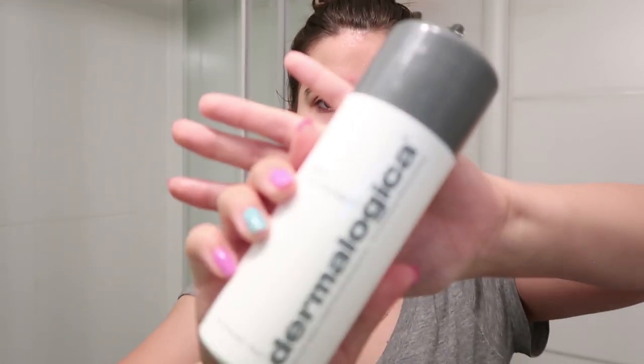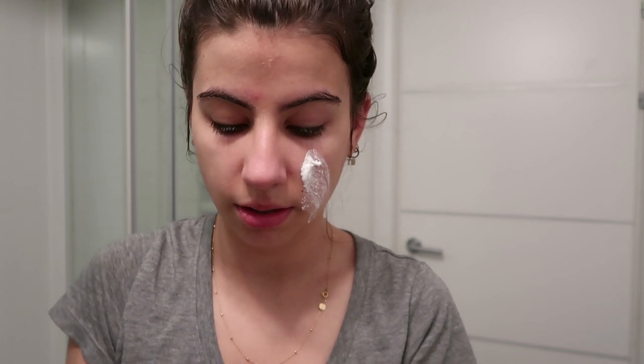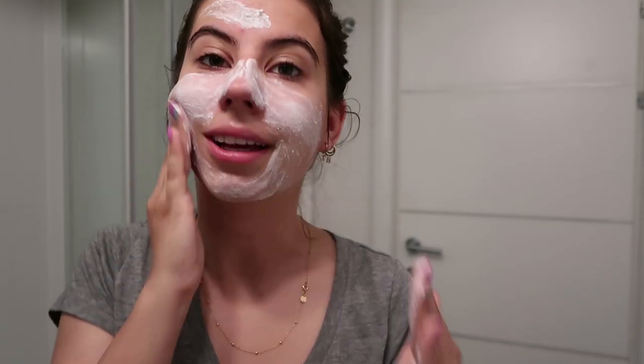I'm going to leave my face wet because I'll be using my exfoliant. I'm currently using the Dermalogica Daily Microfoliant, which I absolutely love. It has dry powder, salicylic acid, rice enzymes — the effect is immediate: it tightens the skin, brightens the skin, and removes all dead skin cells. It's a powder texture, and you just add a few drops of water, mix it into a paste, then apply it on your skin in circular motions.